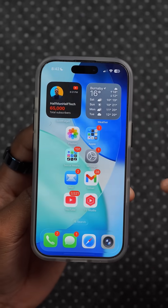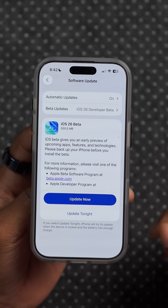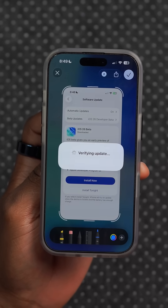A new beta version of iOS 26 has just been released a couple hours ago, and in this video I'm simply going to be showing you all the changes that you need to know. This is a revised version of the first beta and it's only available for the iPhone 15 and 16 models.